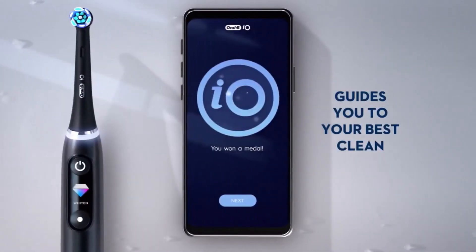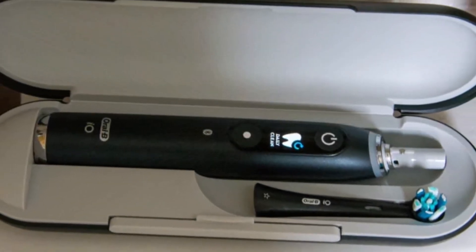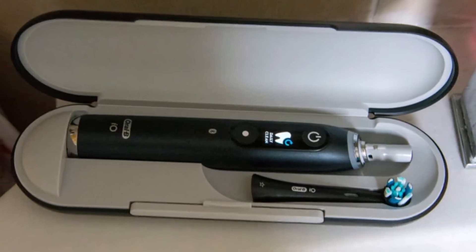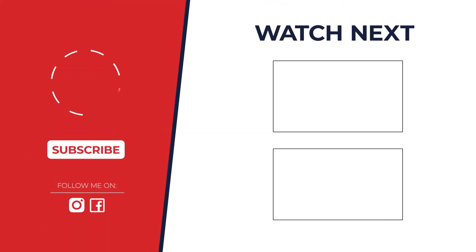So which brush reigns supreme? The truth is, it depends on your needs. For a deep clean with an awesome app, the Oral B iO Series 9 is a powerhouse. But if you're on a budget, the Smile Direct Club brush is a steal. No matter what, there's a perfect electric toothbrush out there for you.